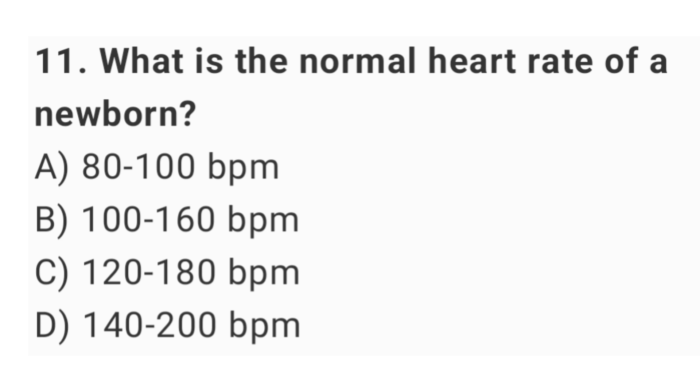Question No. 11: What is the normal heart rate of a newborn? The right answer is option B: 100 up to 160 beats per minute.